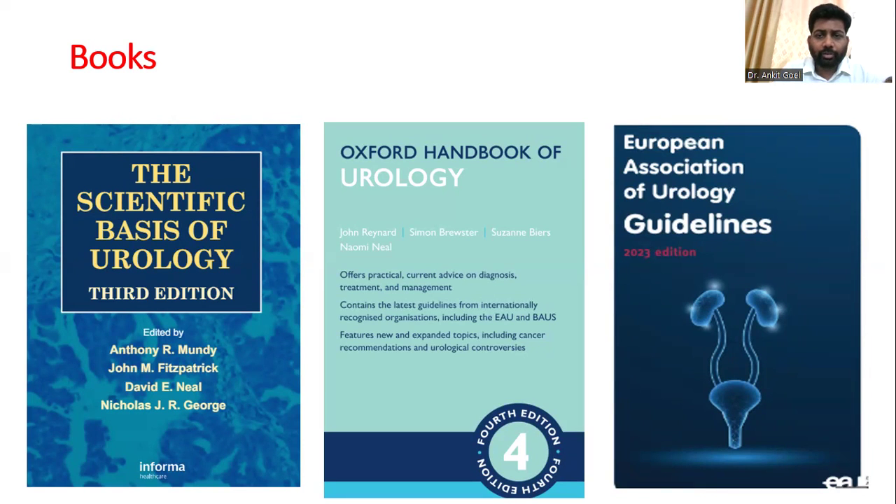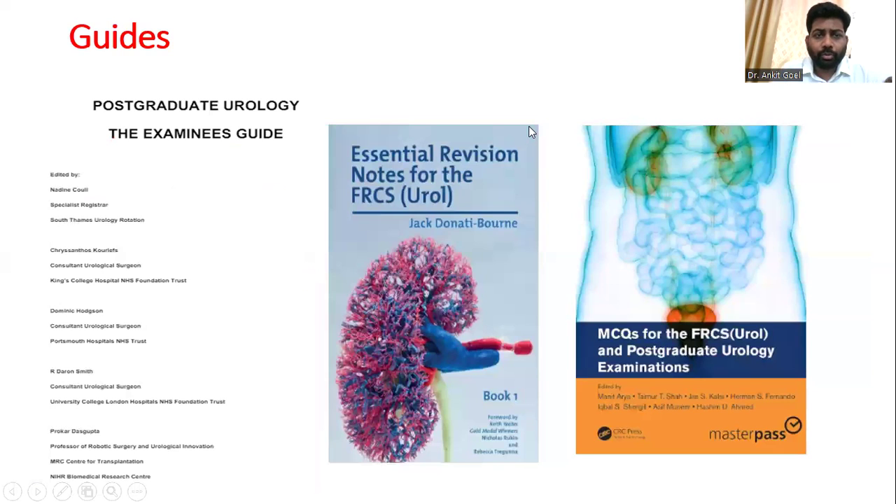Looking at the common guides available: the first is the Postgraduate Urologic Guide by Dr. Prakar Dasgupta, with around 200 questions. There are also the Revision Notes by Donati, where every chapter has 25 questions — a rich source of MCQs. The guide by Iqbal Shergil is also a very rich source of questions. You can find questions anywhere, so don't just run after solving MCQs — there are a lot of resources available.